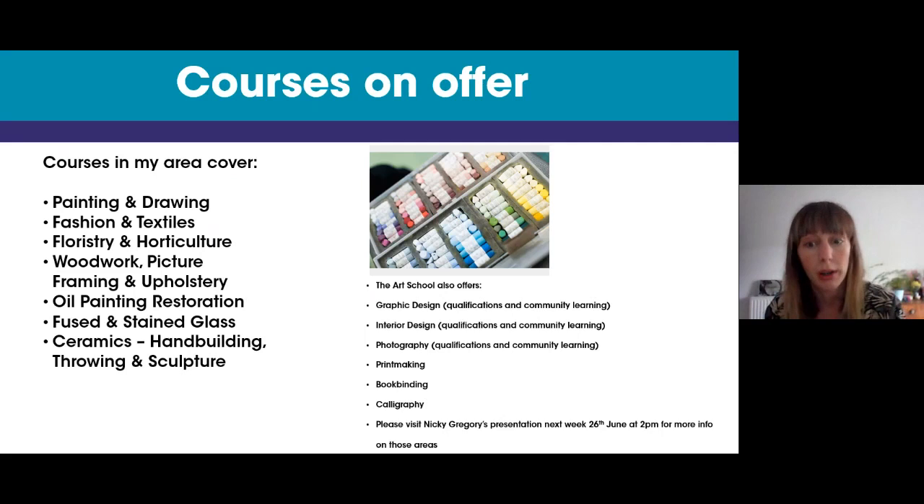The Art School also offers graphic design, both qualifications and community learning, interior design, photography which also has qualifications available, printmaking, bookbinding, and calligraphy. Those are managed by my colleague Nikki Gregory, and her presentation will be next week on 26th June at two o'clock, so if you want to join that she can tell you more about those courses specifically.